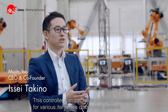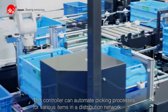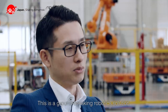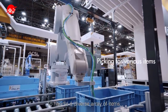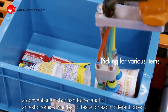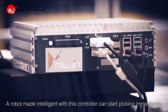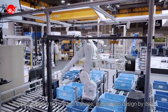This controller can automate picking processes for various items in a distribution network, which has been considered impossible. This is a groundbreaking robotic solution. To handle a diverse array of items, a conventional robot had to be taught an astronomical number of tasks for each different object. A robot made intelligent with this controller can start picking immediately after recognizing the product shape, pattern, and design by itself.